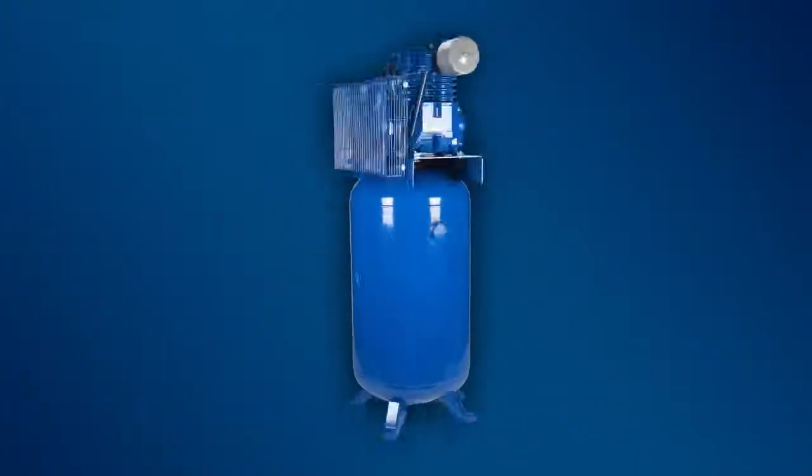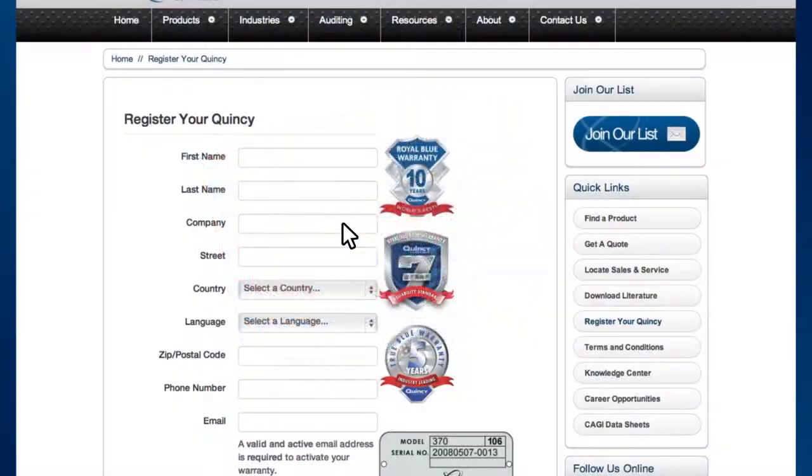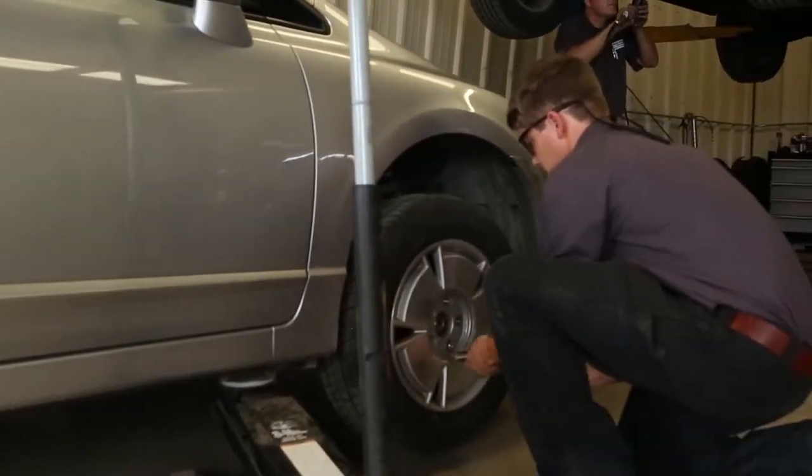To qualify, just buy the air compressor and the warranty kit together, register your warranty online, and use the kit. It's that simple.